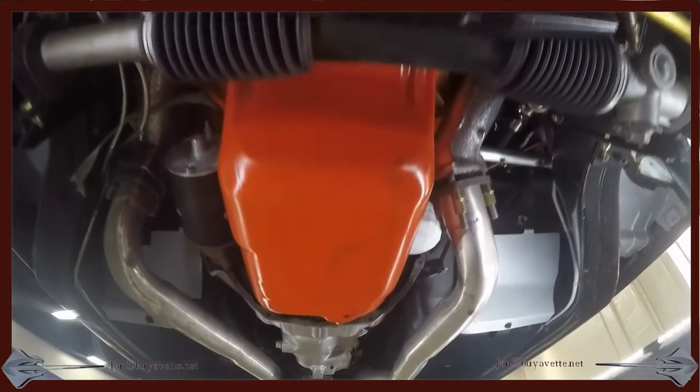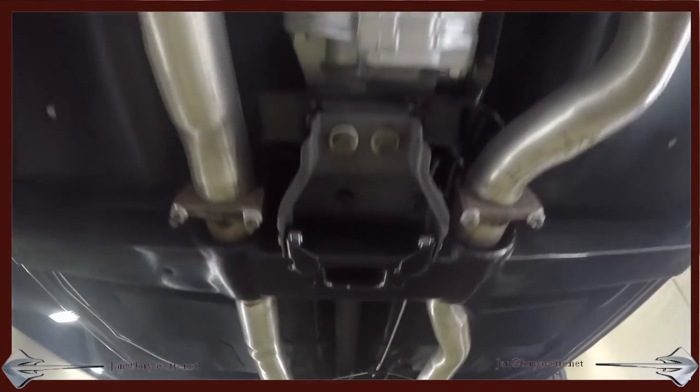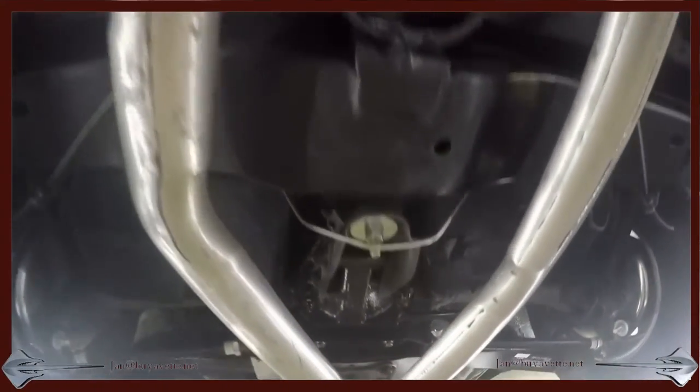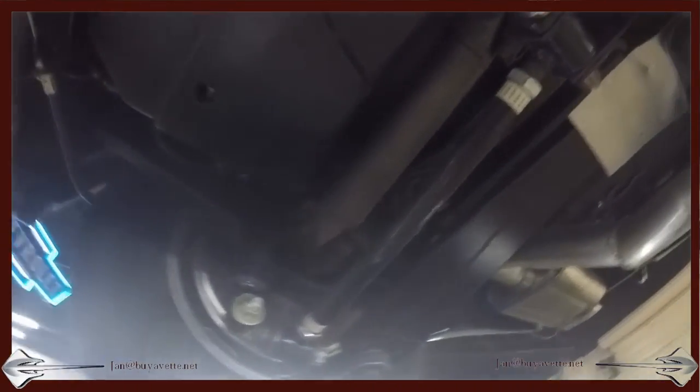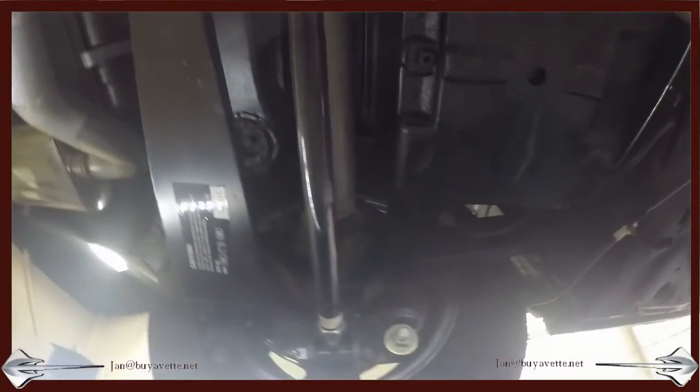This is a beauty to behold underside. Everything is nice and clean — the exhaust, the pans, the wires, the brake, the struts, the suspension — all in just great condition.